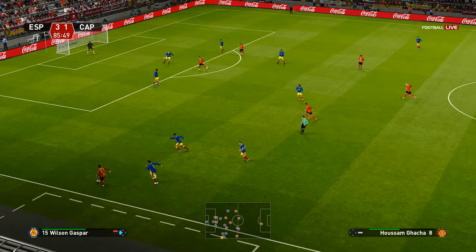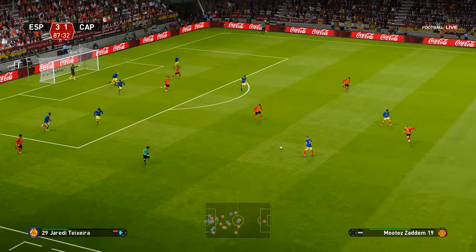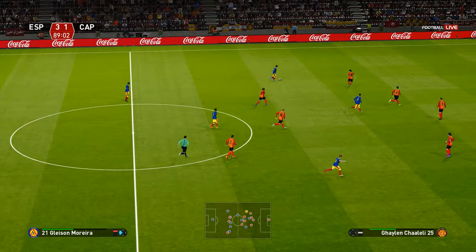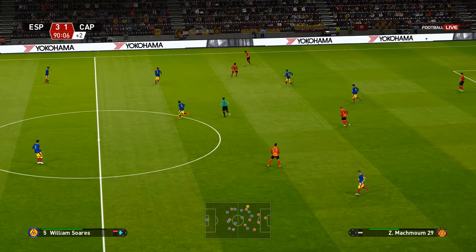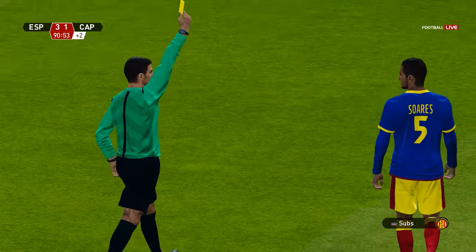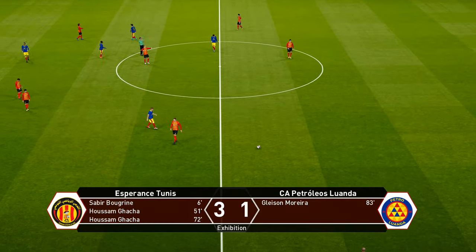And he skips past his man. A lovely feeding — such a good mover. Well read and the danger is averted. It's played forward. Strongly challenged there. He is going into that with a black book. And there goes the final whistle.